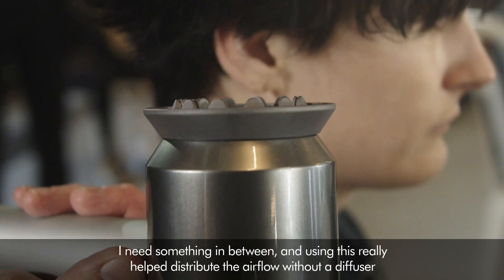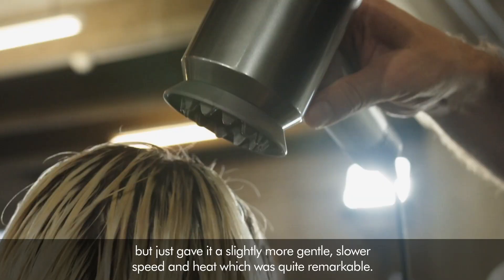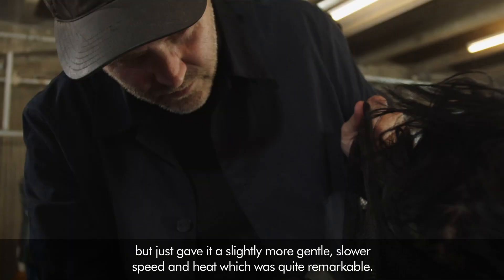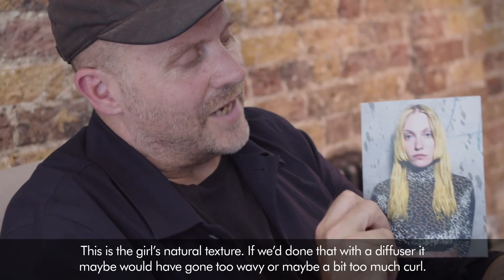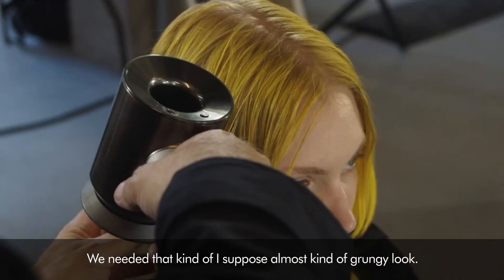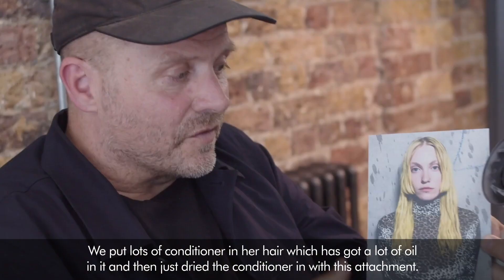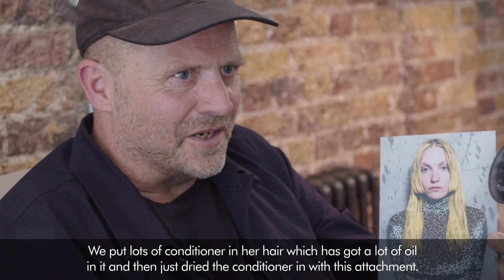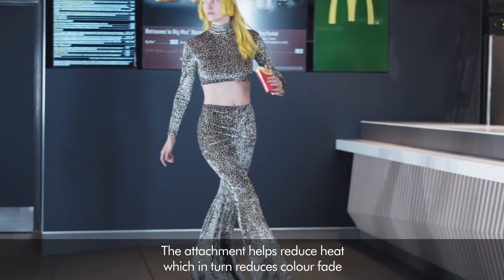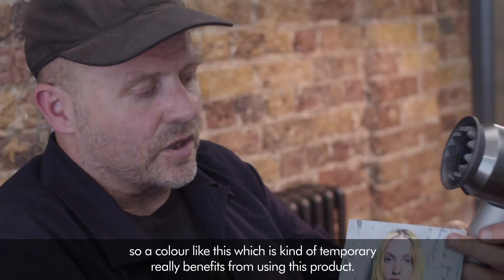It gave a slightly more gentle, slower speed and heat, which was quite remarkable. This is the girl's natural texture — if we'd done that with a diffuser it may have gone too wavy or maybe a bit too much curl. We needed that kind of grungy look. We put lots of conditioner in the hair which has got a lot of oil in it, and then just dried the conditioner in with this attachment. The attachment helps reduce heat which in turn reduces colour fade, so a colour like this which is kind of temporary really benefits from using this product.